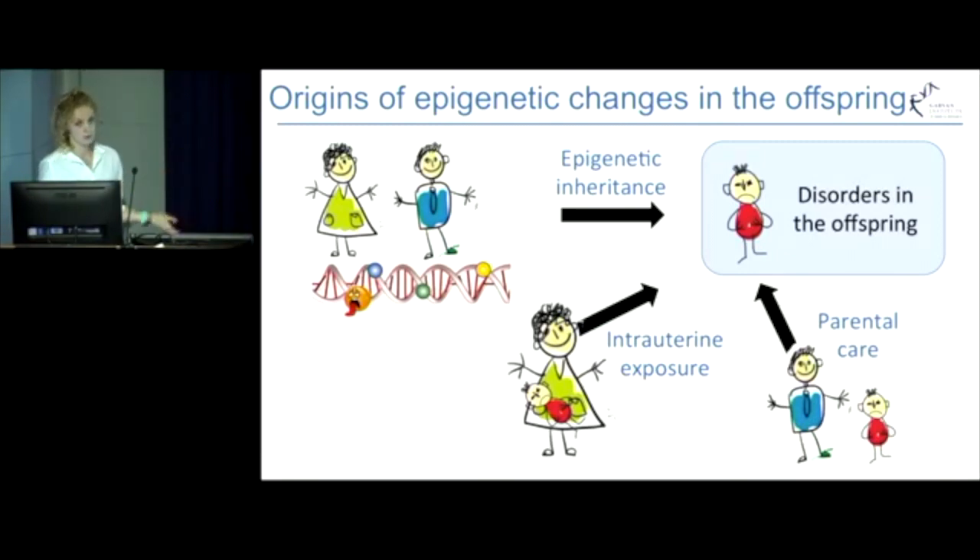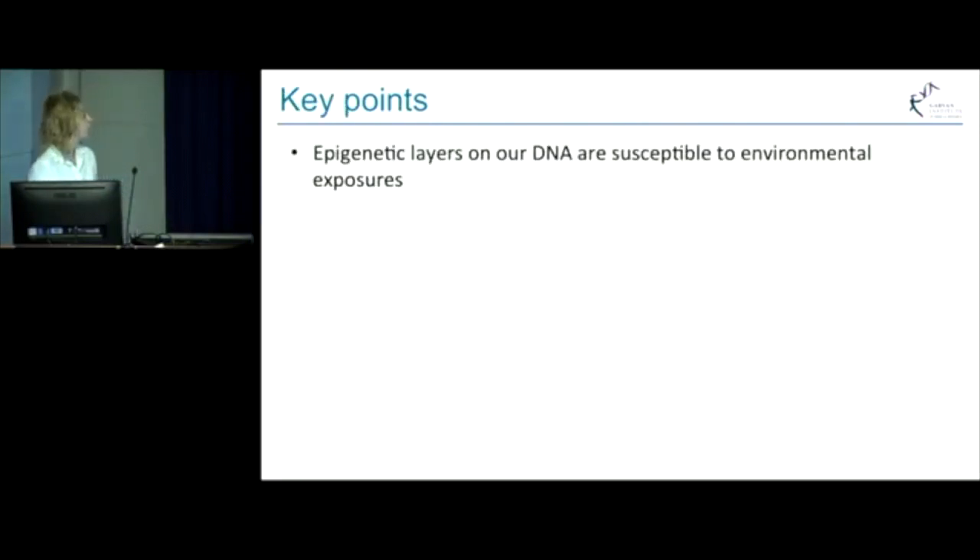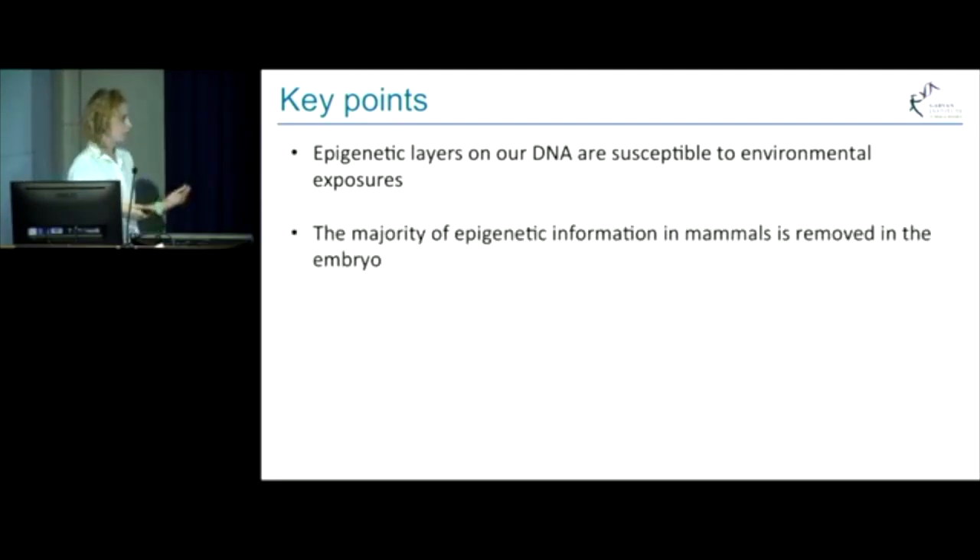And it is not easy to differentiate in human studies, which indicates that further research is needed to understand what is the underlying mechanism of epigenetically associated diseases. So to summarize, we know that epigenetic layers on our DNA are susceptible to environmental stresses, but the majority of epigenetic information in mammals is removed in the embryo.